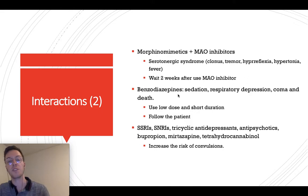If you combine Tramadol with benzodiazepines, this may increase sedation, lead to respiratory depression, coma, and even death in the worst cases — therefore use the lowest dose for the shortest duration and follow your patients very strictly. When combining Tramadol with SSRIs, SNRIs, tricyclic antidepressants, antipsychotics, mirtazapine, or others, this may lead to an increased risk of convulsions, so always be careful when prescribing both as co-medication.